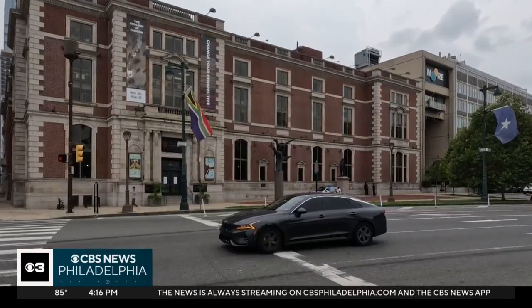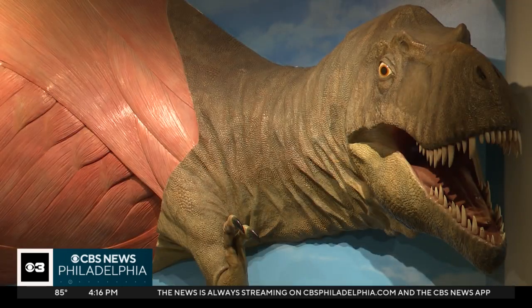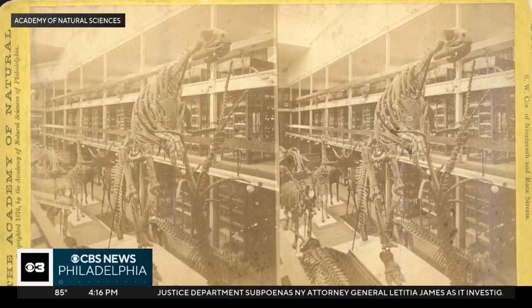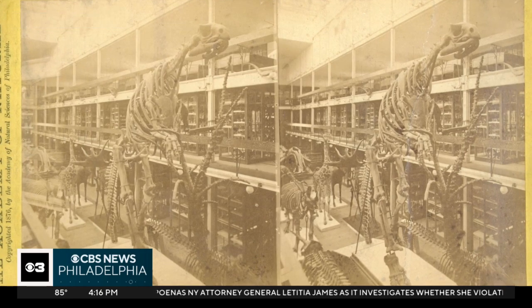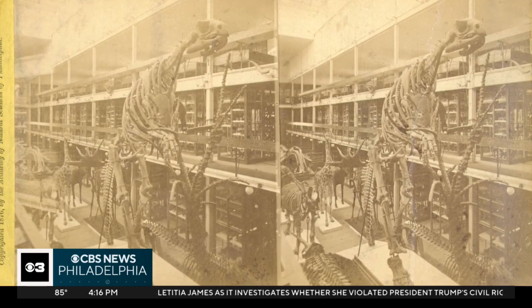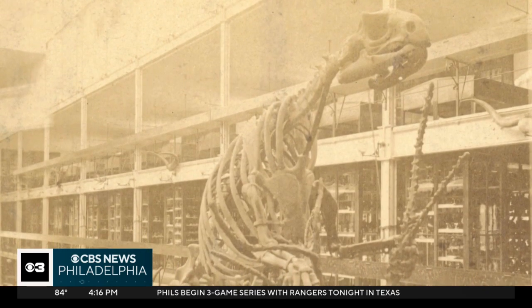After excavation, the bones were taken to the Academy of Natural Sciences of Drexel University in Philadelphia. In 1868, the Academy became the first place in the world where people could see a mounted dinosaur on display. There were lines outside the door going around the block, and they actually had to start charging admission. It was the first time a dinosaur skeleton was mounted, and Hadrosaurus is still the most complete dinosaur ever collected on the east coast of the United States.